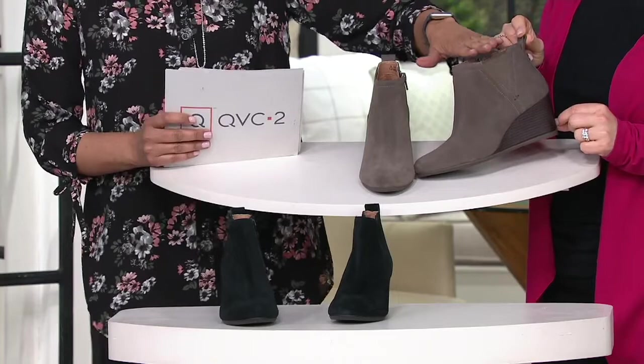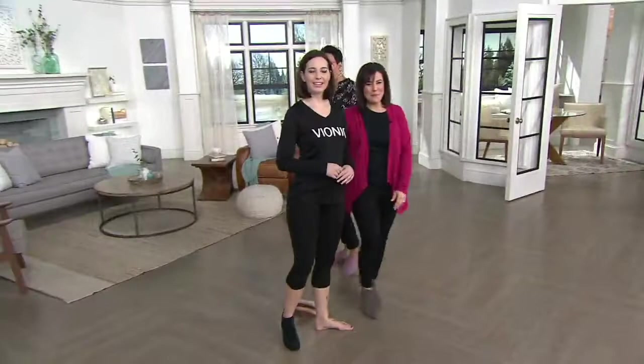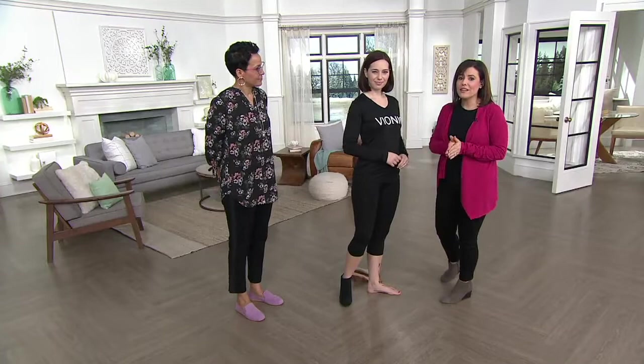We're going to share with you what happens when you put your foot in this, because it has an APMA seal of acceptance. That is the American Podiatric Medical Association seal of acceptance — that's nothing that we can buy, that's something that they have to approve, and every shoe that you get here from QVC from Bionic is approved. This includes free shipping, and it's a PSN.